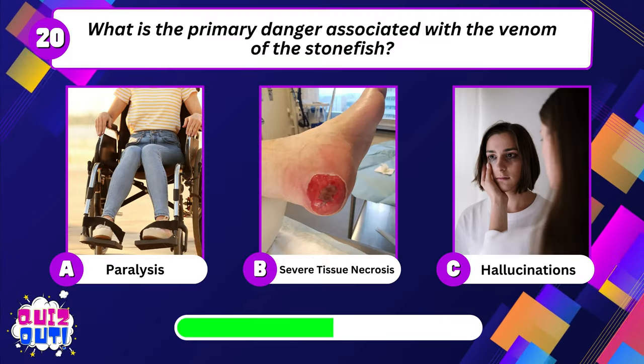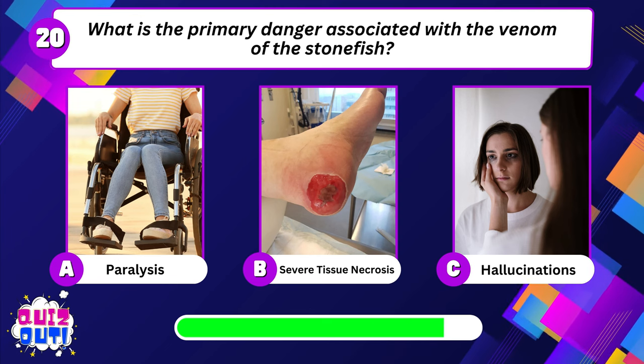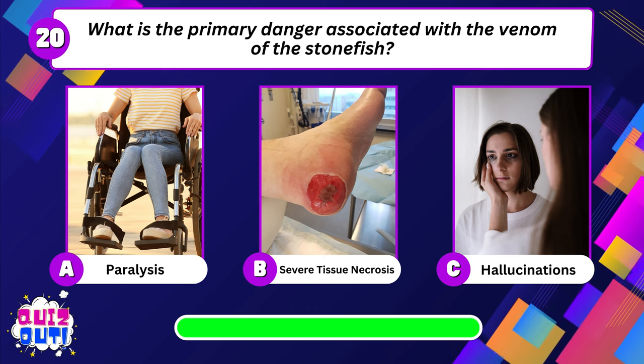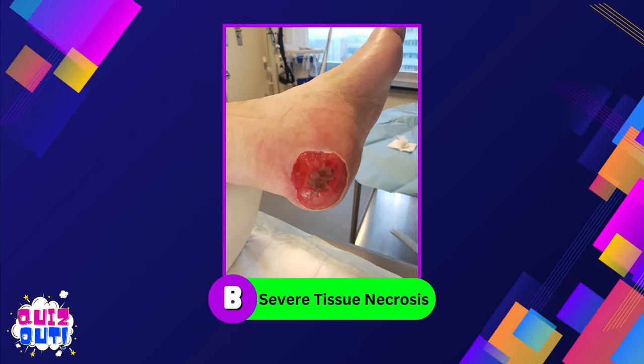What is the primary danger associated with the venom of the stonefish? Severe tissue necrosis.